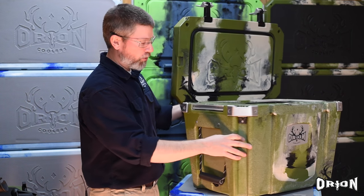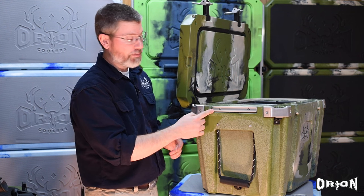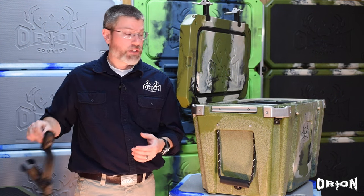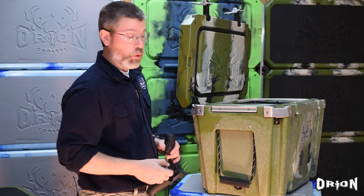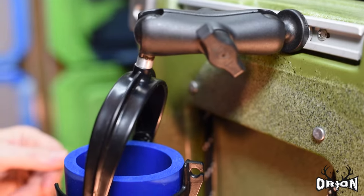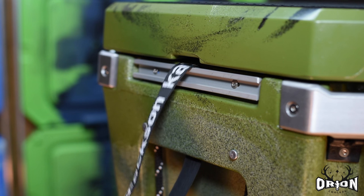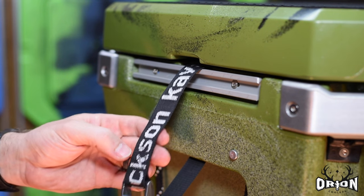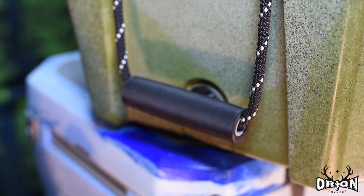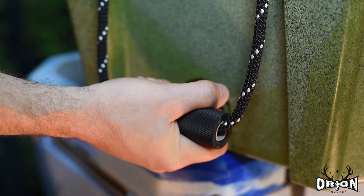Let's have a look at the side of the cooler. One of the first things you're going to notice is every Orion Cooler comes with this unique Yak Attack track system. What this does is let you mount any RAM mounting system accessory and customize the cooler to your needs. Via their ball systems and the various holders they make, you can add rod holders, GPS holders, phone holders — whatever that might be. Behind that is another slot for a tie-down point, and then you'll see we have a heavy-duty rope system and a nice motorcycle grip fat handle, comfortable in hand.